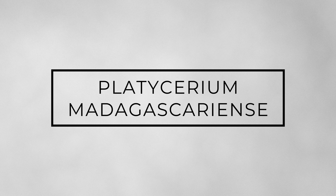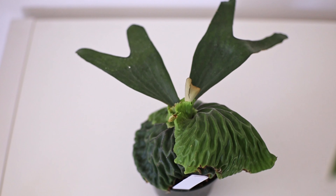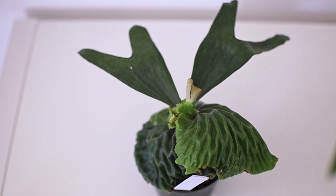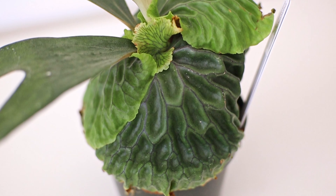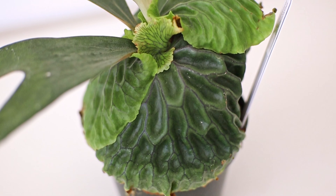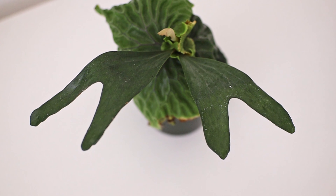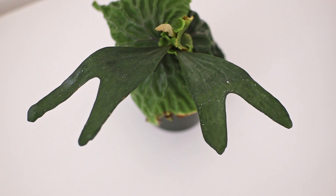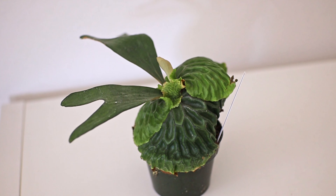The next plant is the Platycerium madagascarense — a staghorn fern and the smallest of the staghorn fern species. I'm not too familiar with the anatomy of the staghorn fern, but the base of the plant has really nice ridged, undulating fronds, and the leaves that stick out are nice, flat, and symmetrical. I'm really excited to grow this plant. It's considered a companion plant to the Cymbidiella pardalina, which is kind of like a vanda-type orchid, so I have one part of that pairing and hopefully I'll get the second part in the future.